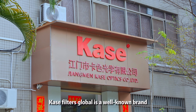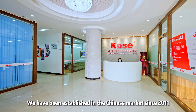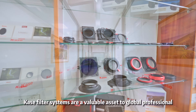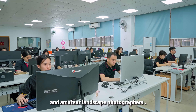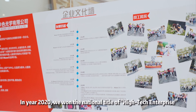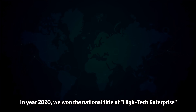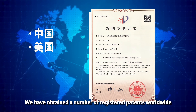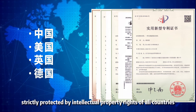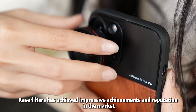Kase Filters Global is a well-known brand for optical lens filters. We have been established in the Chinese market since 2011. Kase filter systems are a valuable asset to global professional and amateur landscape photographers. We have a professional team with nearly 100 members. In 2020, we won the national title of high-tech enterprise. We have obtained a number of registered patents worldwide, strictly protected by intellectual property rights of all countries.